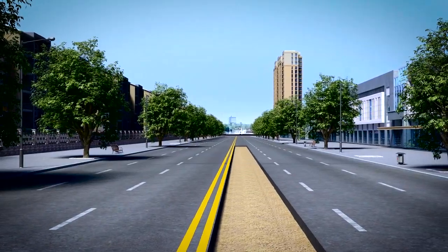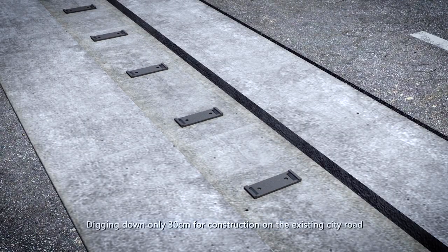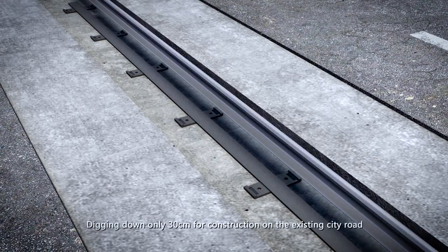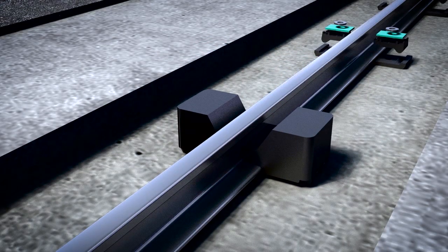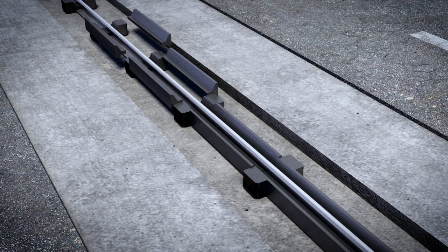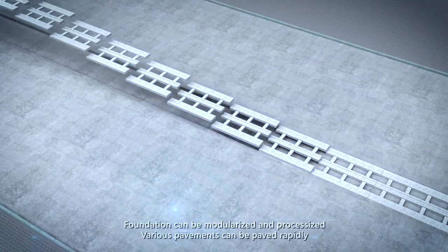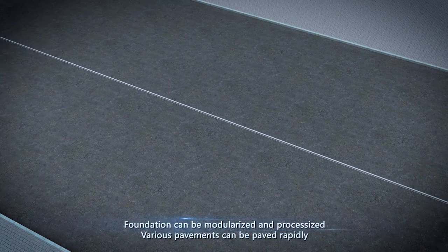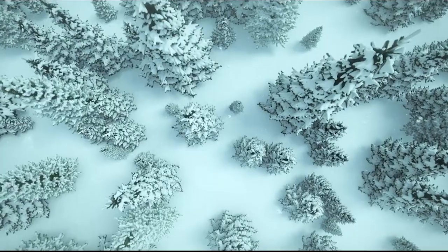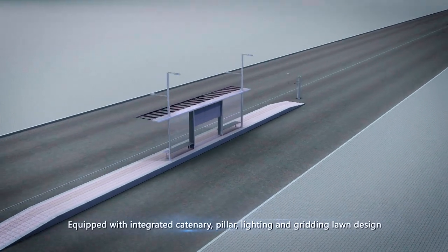Road construction is the basis of tramway operation. When carrying out construction on an existing city road, it only needs to dig down 30 cm for monorail pavement, line pre-embedding, and pouring construction. Construction duration is short with low cost and it does not damage any pipe network in cities. If construction is done together with building a road, the foundation can be modularized and processed. Various pavements can be paved rapidly, making the construction mode relatively flexible.